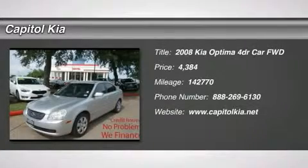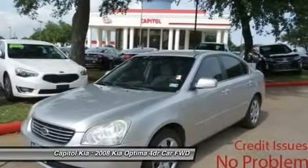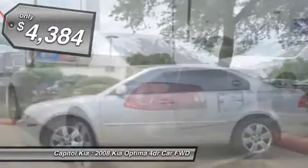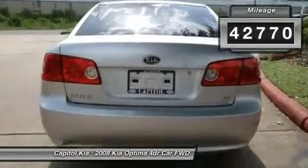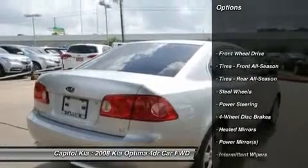Capital Kia is excited to offer this 2008 Kia Optima. This Kia includes standard paint, carpeted floor mats, and floor mats. For third-party subscriptions or services, please contact the dealer for more information. The Carfax buy-back guarantee has got you covered, so buy with confidence.